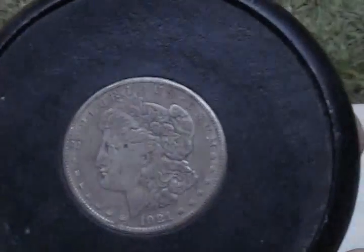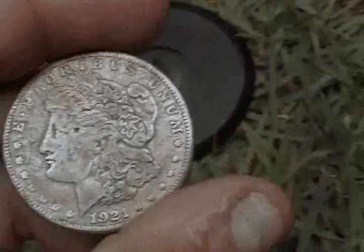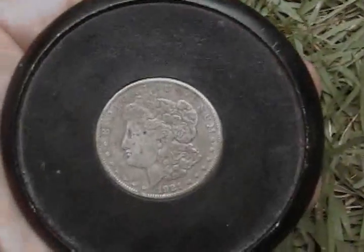Look. I put a silver dollar in the cup holder. It's a real silver dollar. Here's the back of it. Here's the front of it. It's a 1921. And I'm using it in the cup holder.